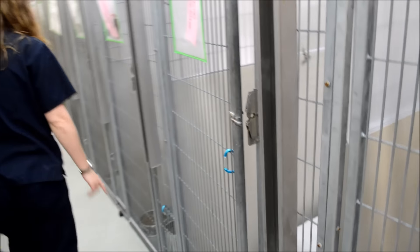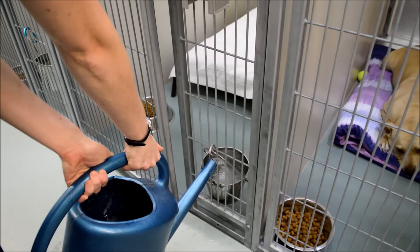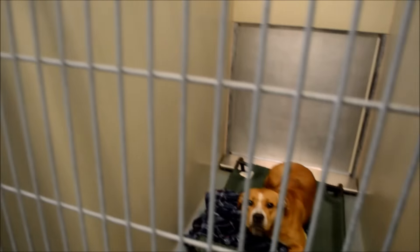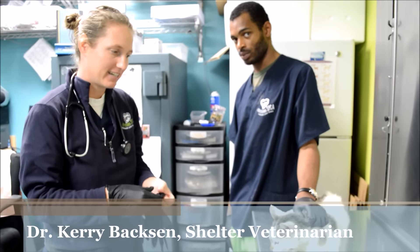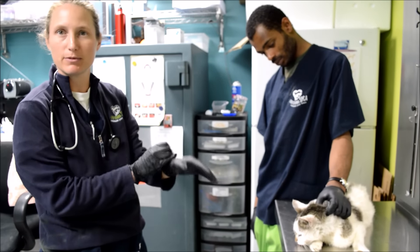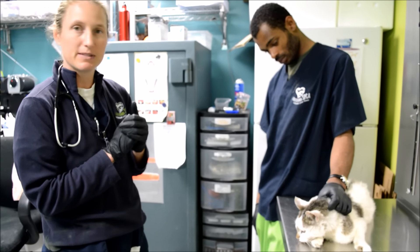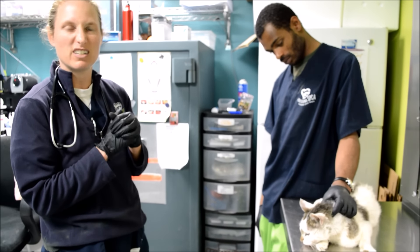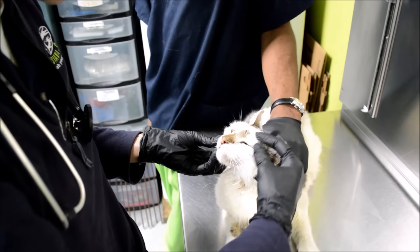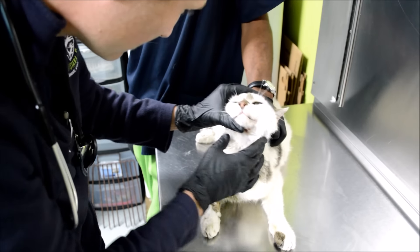We've got a water bowl down here that I'm going to fill up with water. This is an injured stray cat that came in on Monday. We had quite a few cases that came in injured on Monday, so we were able to go ahead and start them on pain medication in the meantime. And today we're going to actually probably sedate him and kind of get an idea of what injuries he has, and probably take an x-ray.